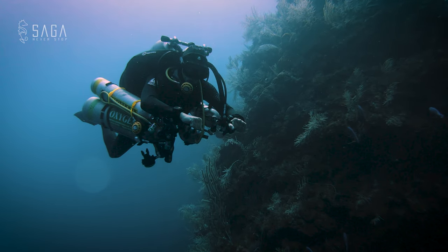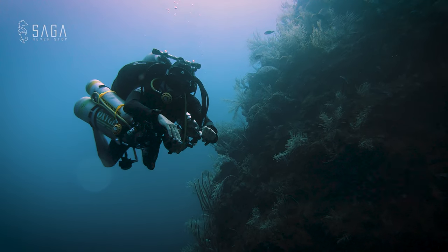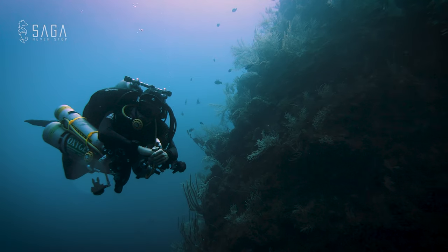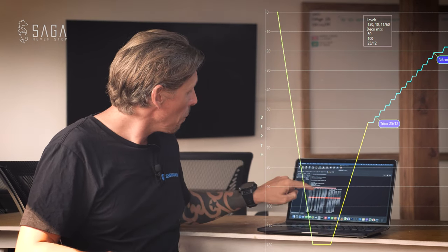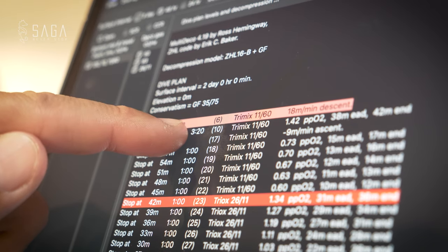Decompression theory is not a definitive science. Many variables go into calculating decompression times, but when using a reasonably conservative decompression schedule, a bottom time of just 10 minutes yields an ascent and decompression time of 78 minutes. And that's putting it mildly — because of those 10 minutes of bottom time, over 6 minutes is spent as descent time. That means that over two-thirds of the time is spent just getting there, leaving very little time for exploration.